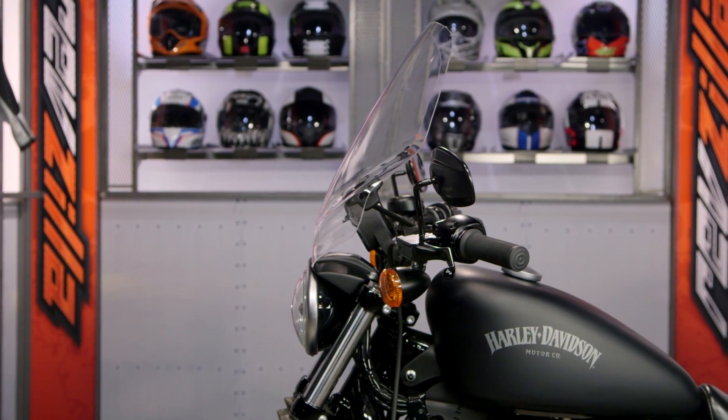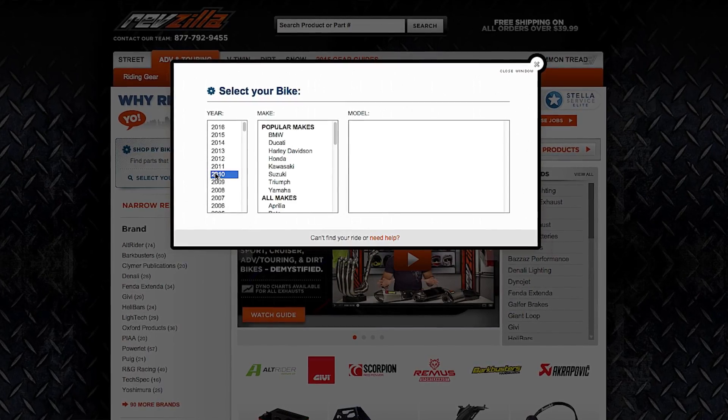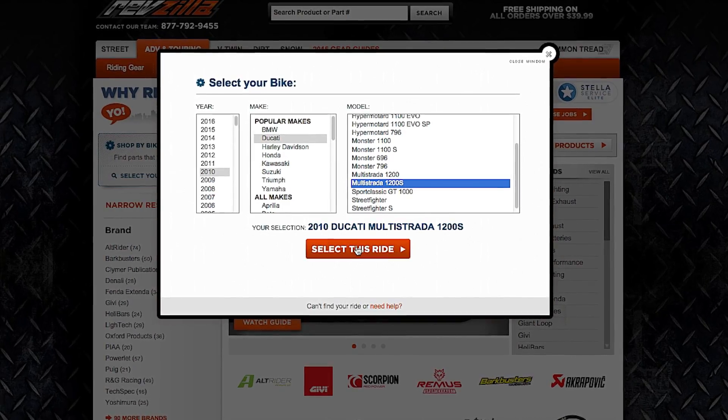There's also the Rafale, named after the French fighter jet, which is geared more toward riders with a more aggressive street fighter style machine. They're also going to have some OEM adapters, so make sure you're using the bike finder. In some cases, you can get an OEM adapter to convert a universal screen to an exact fit for your bike.